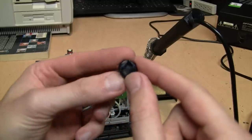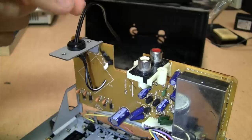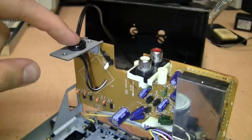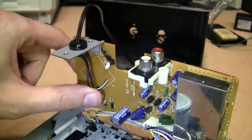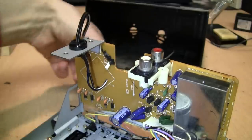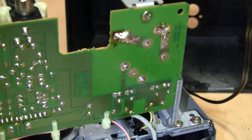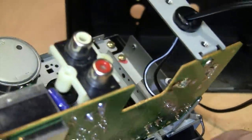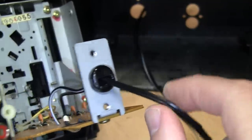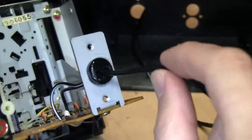Thankfully it wasn't too difficult to remove the old power cord from the strain relief so I can reuse it. Here's the output of that 12-volt AC wall wart fed through the original strain relief and stuffed into the holes of the secondary of the original transformer. I did remember to snake it through the hole in the cover. There it is, soldered into place. It's AC so polarity doesn't matter.